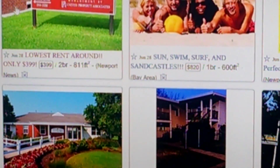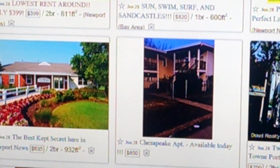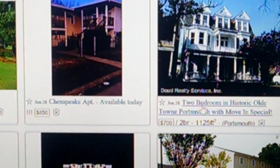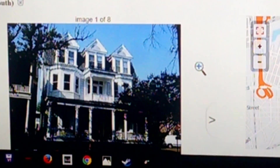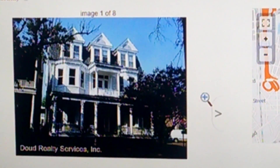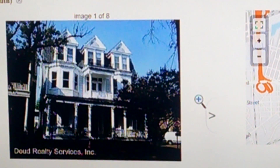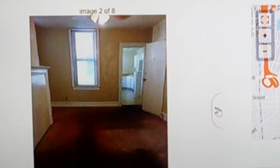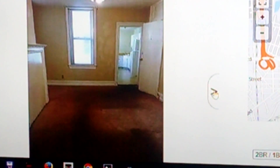Why don't we look at this historic place? This is a two bedroom, 1125 square foot. Can someone say Amityville Horror? Yikes.